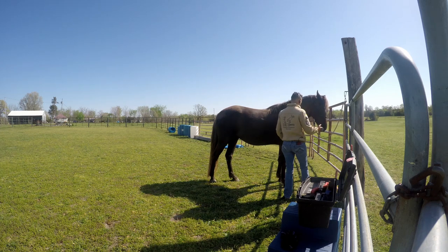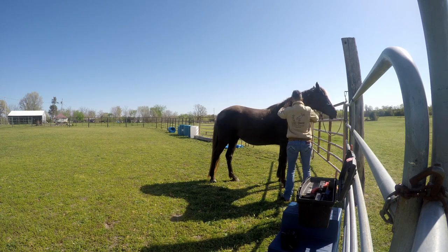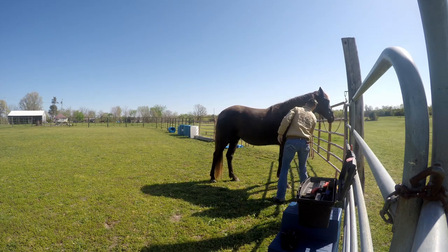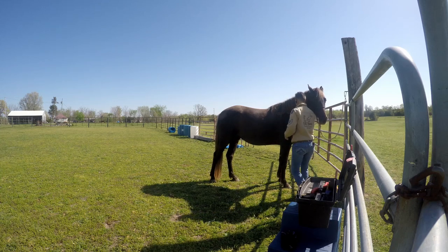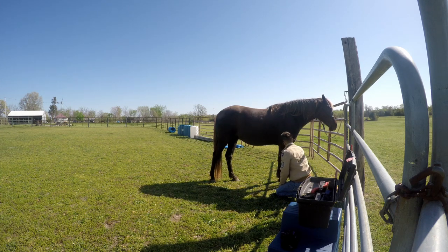Grooming is amazing - it helps circulate their blood flow, cleans them, and helps get rid of the hair they're trying to shed. It also helps you find wounds and things you may not have noticed, because as you're grooming you're thoroughly going over every part of their body. Horses have four legs, and there are many times I wouldn't have noticed a wound if I wasn't grooming. They can hide them pretty well with their hair - unless it's profusely bleeding, I might not notice cuts for a couple of days.